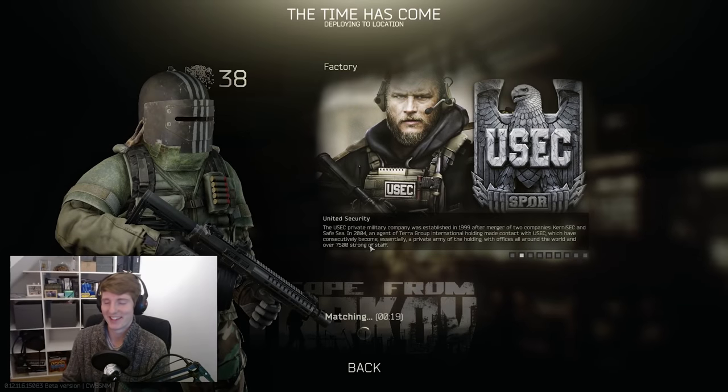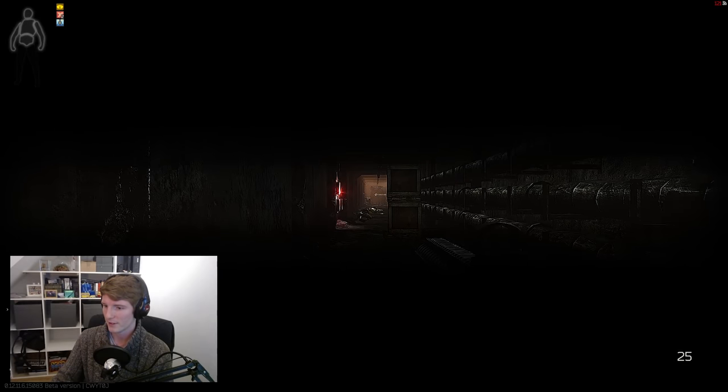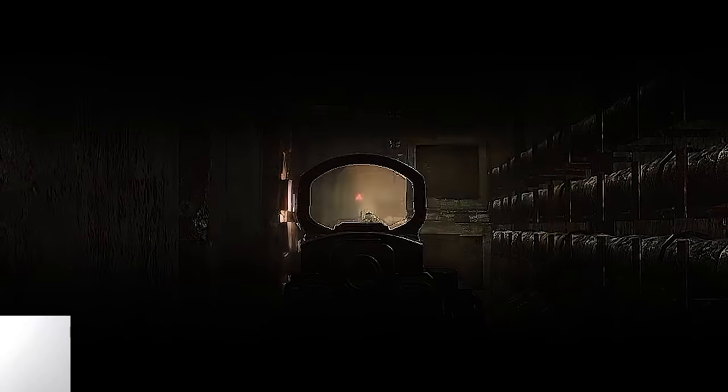Welcome back everyone, it's GigaBeef here and today we're going to be checking out the big boy helmets in Escape from Tarkov in the second part of our two-part video series on helmets and face shields, so stick around and let's get going.